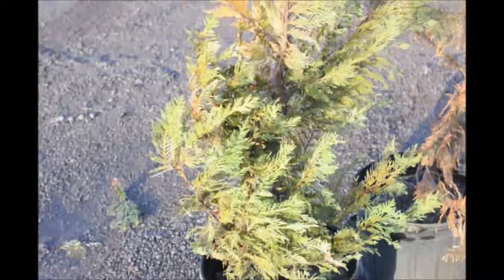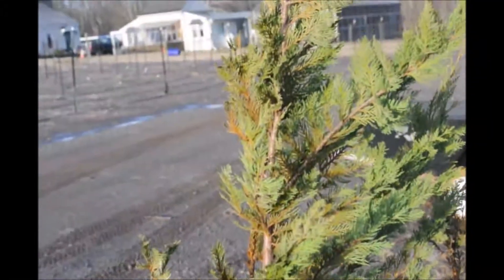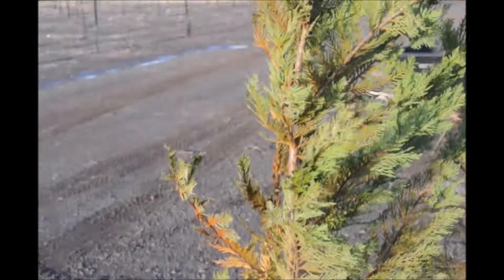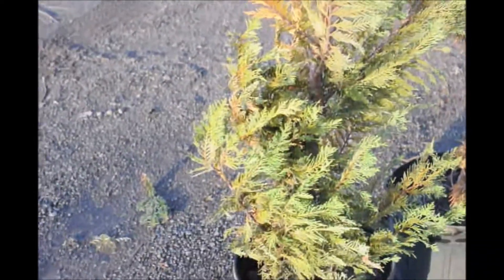Leyland Cypresses used to grow better in these areas. However, it has been getting colder during the winter, and that's affected the survival rate of Leyland Cypresses.